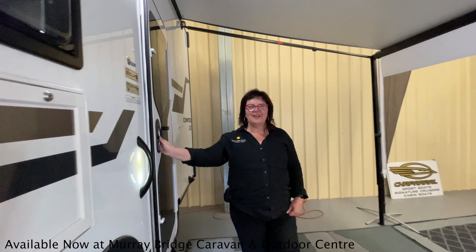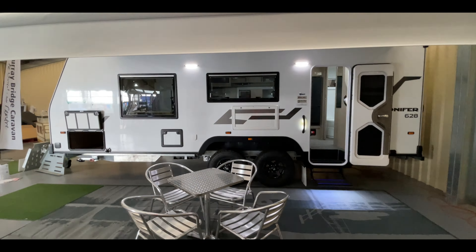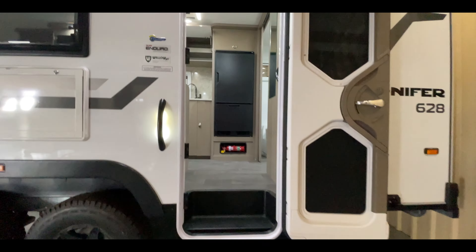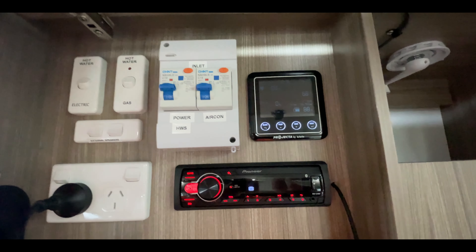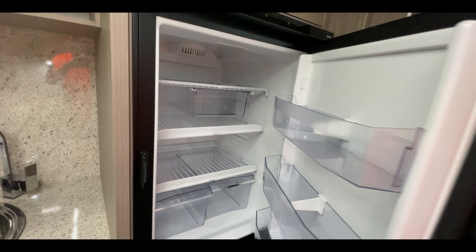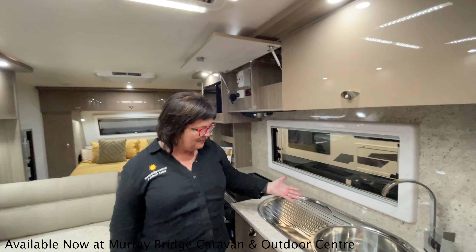Let's go look at the Willow Conifer 628. The Conifer 628 comes with a beautiful kitchen.